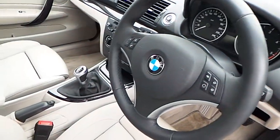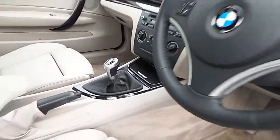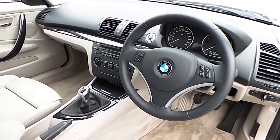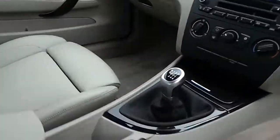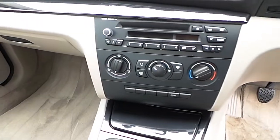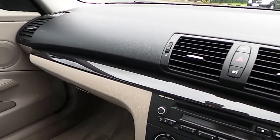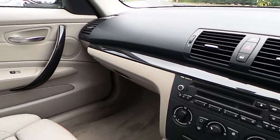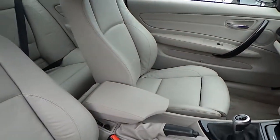Now you can see here the sports leather steering wheel, manual transmission multi-function steering wheel. We have air conditioning, CD player radio, high gloss black trim and of course that beige Boston leather interior.